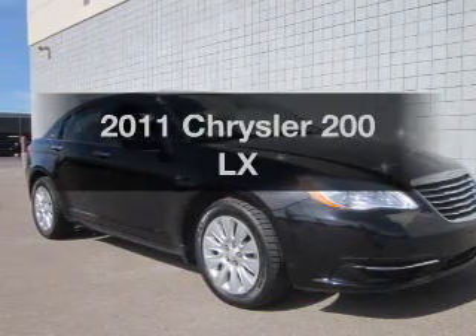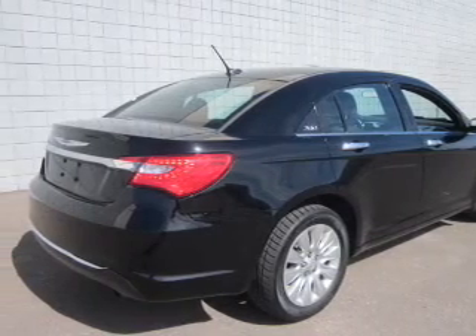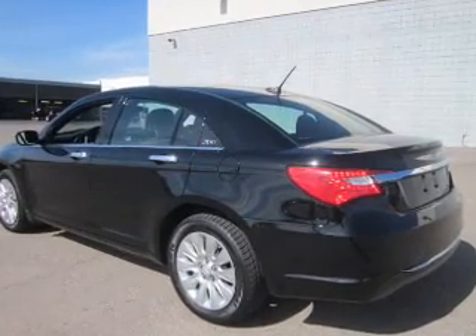If you're looking for a first-rate auto, this one could be yours today. The powertrain includes front-wheel drive with an efficient four-cylinder engine that responds smoothly to its automatic transmission. Anti-lock brakes help you bring your vehicle to a safe stop.